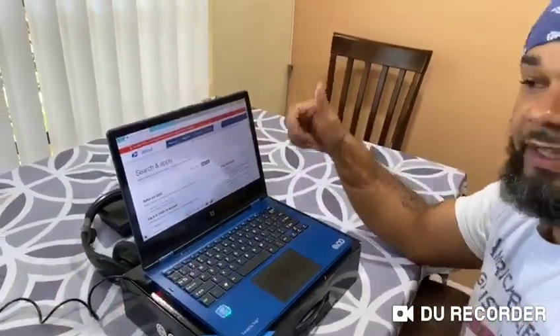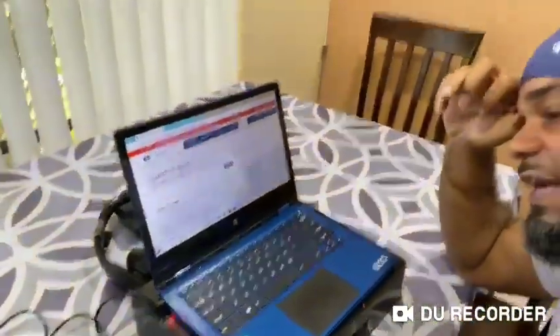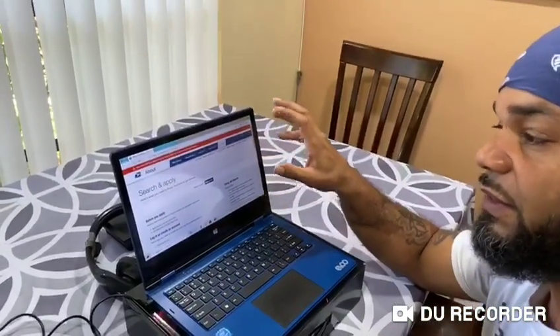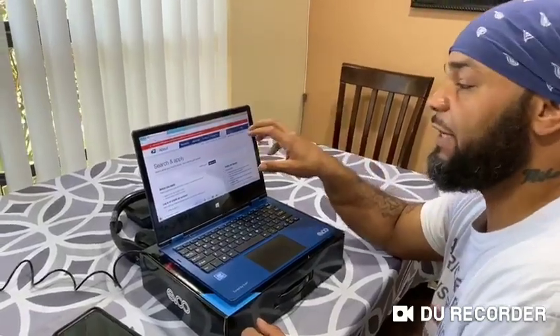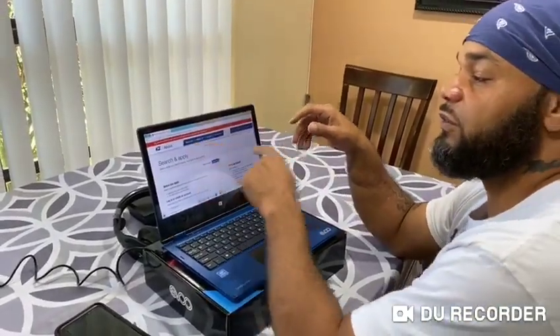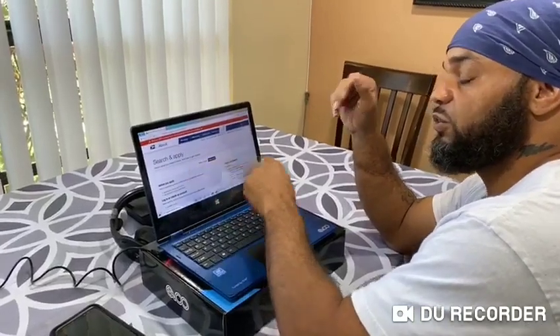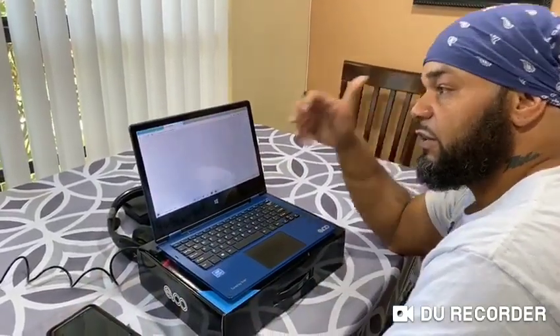This is the page you want to be on. All those other ones where you're saying 'oh, you paid for this and you paid for that' — you don't need to pay for anything. This is the page you want to get on. If you need to slow the video down to half speed, this is the page. It's going to say about.usps.com/careers — search and apply. What you want to do is go to 'Search Jobs.'